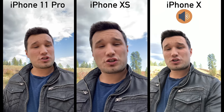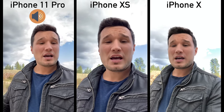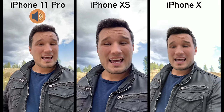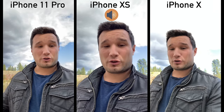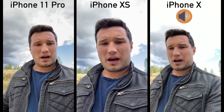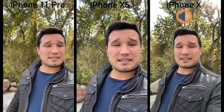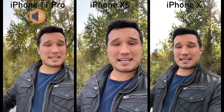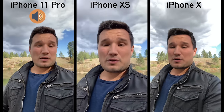The new iPhone can shoot at 4K up to 60 frames per second — we're recording at 30 right now. One thing I'm seeing is the amount of dynamic range; the difference is pretty substantial. Not only that, the XS crops in a lot compared to the other two. The iPhone X does not have extended dynamic range at all, even at 1080p 30.